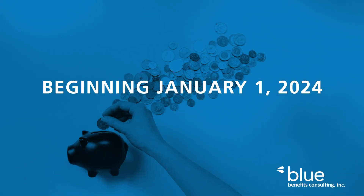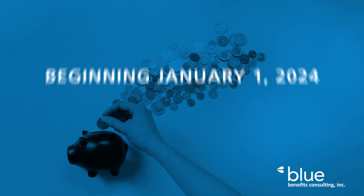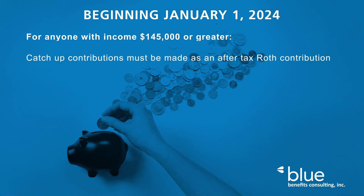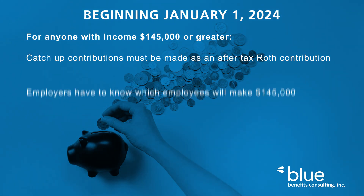Beginning January 1, 2024, for anyone with income $145,000 or greater, catch-up contributions must be made as an after-tax Roth contribution. Sounds simple enough, but as usual, the devil is in the details.